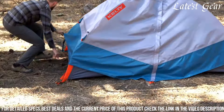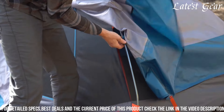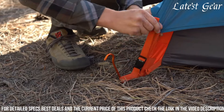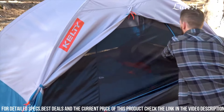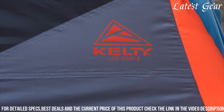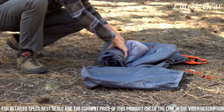Designed with ample floor space and a roomy vestibule, it provides generous accommodation for sleeping and storage. While the waterproof and durable construction guarantees protection against the elements, the Kelty Late Start Tent combines reliability, spaciousness, and user-friendly features, making it an ideal choice for adventurers seeking a reliable shelter that excels in both ease of use and durability.